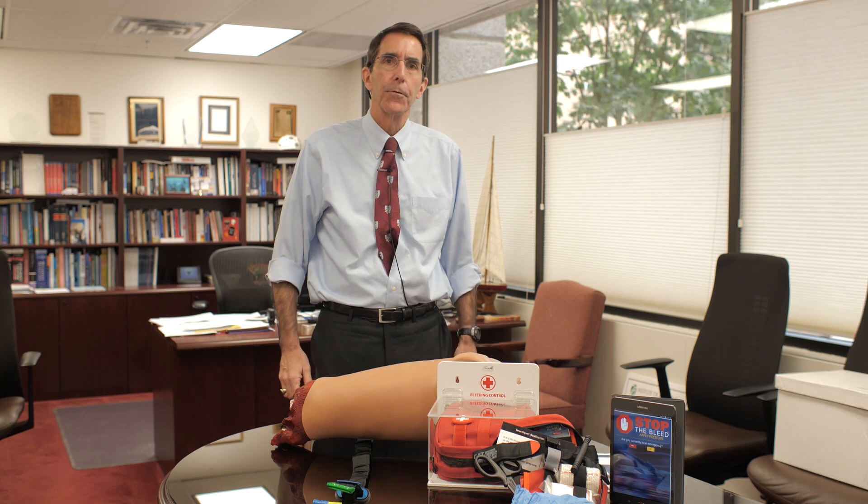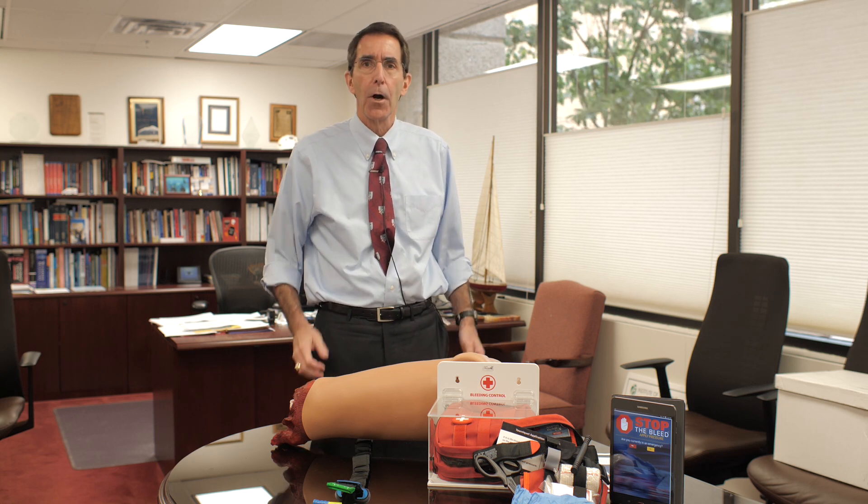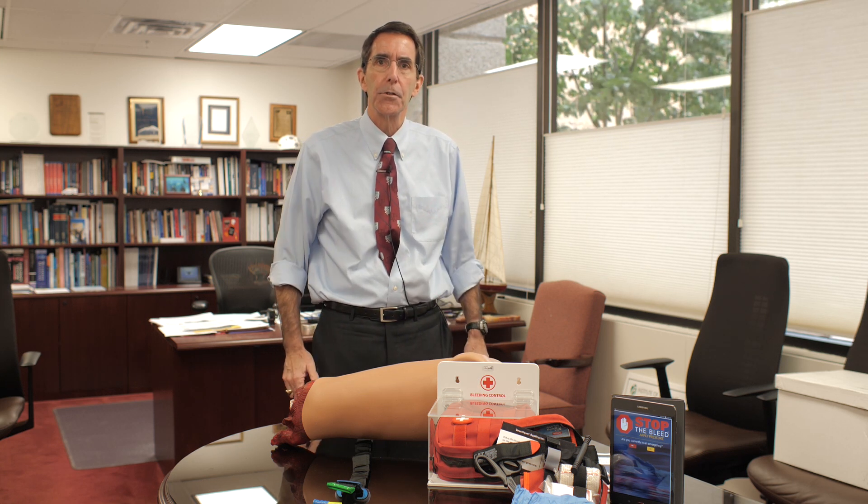USU and our National Center for Disaster Medicine and Public Health are leading nationwide efforts to stop the bleed. It's part of our overall effort to take battlefield lessons that saved thousands of lives in Iraq and Afghanistan back to the United States to benefit American citizens here at home. We're leading a national education consortium that defined how to do Stop the Bleed training to get civilians involved so that you and your fellow citizens can make a difference and save a life.